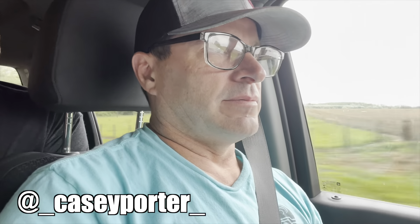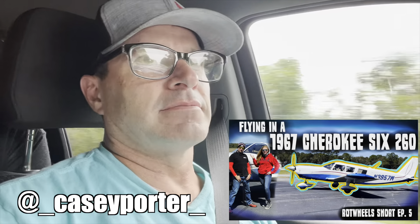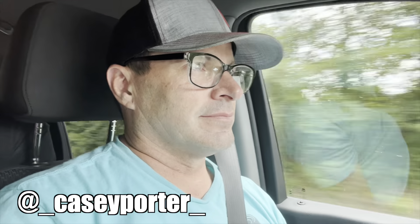This is our buddy Casey. He's a pilot — you may remember him from our Cherokee 6 video. He's done a ton of research on these Humvees and he finally decided to pull the trigger on one. And when he did, he invited us and of course we couldn't deny.